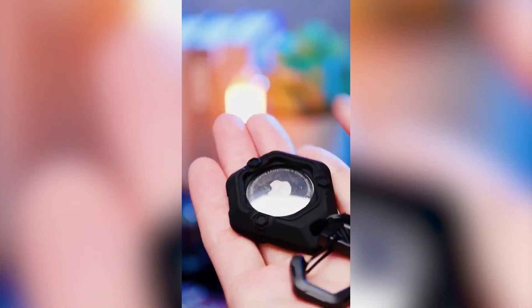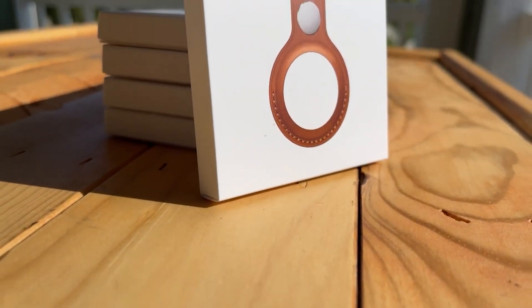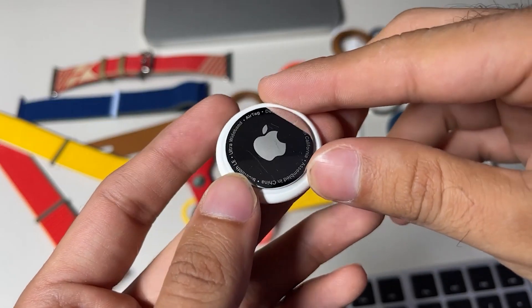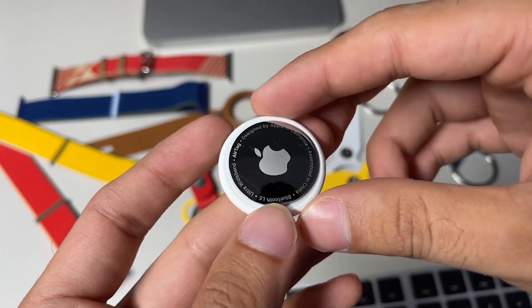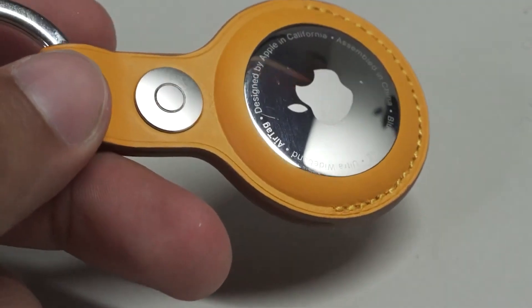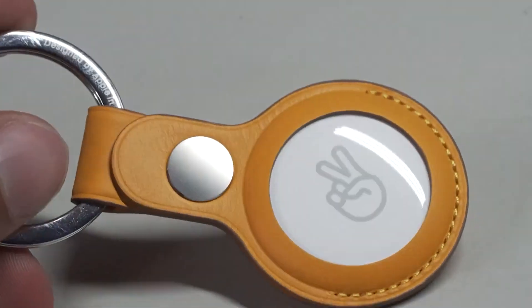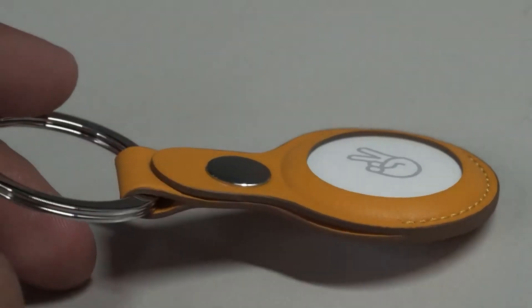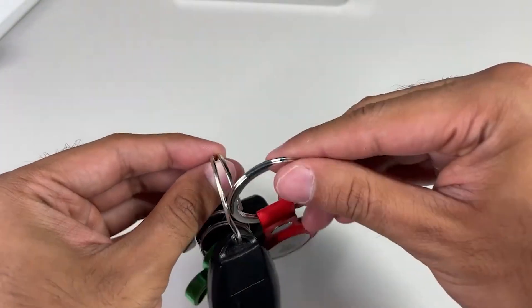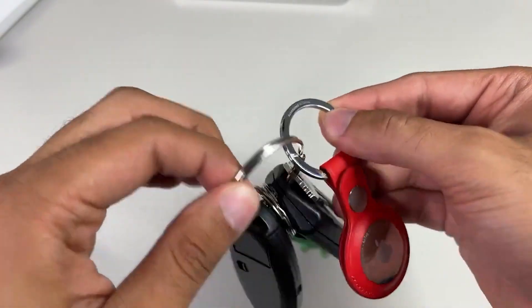The Apple AirTag is designed to keep track of your belongings like luggage, wallets, keys, and more. Its battery is replaceable and lasts for over a year. The AirTag is IP67 dust-resistant and water-resistant. You can conveniently connect your AirTag with your iOS device or iPad with just a few clicks and ask Siri for assistance if needed. Search history and location data are not stored on the AirTag to maintain privacy and function anonymously.